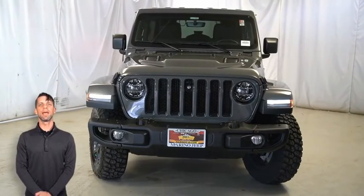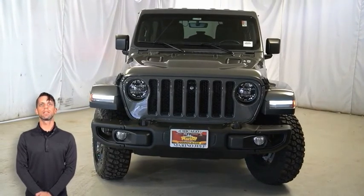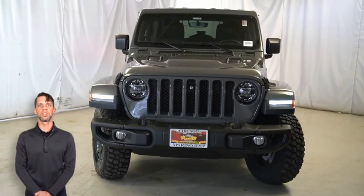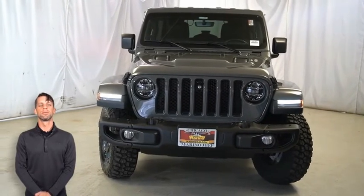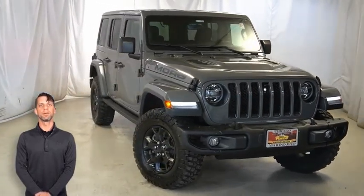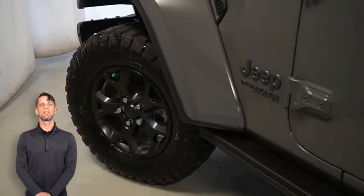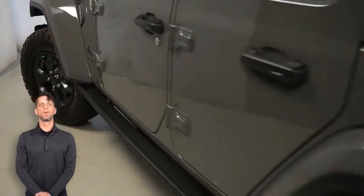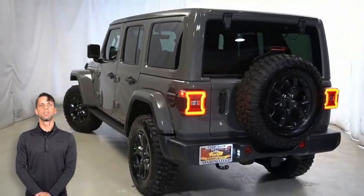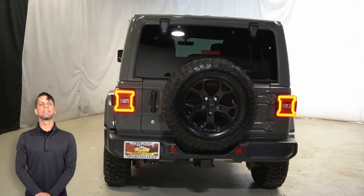Looking for a highly equipped SUV with all the right options and reliability? We'll take a look at the certified pre-owned 2019 Jeep Wrangler Moab Edition, featuring LED lighting group, steel front bumper, body-colored three-piece hardtop, and 17-inch Moab black aluminum wheels with blind spot and cross path detection, tow package, heated front seats, and heated steering wheel.